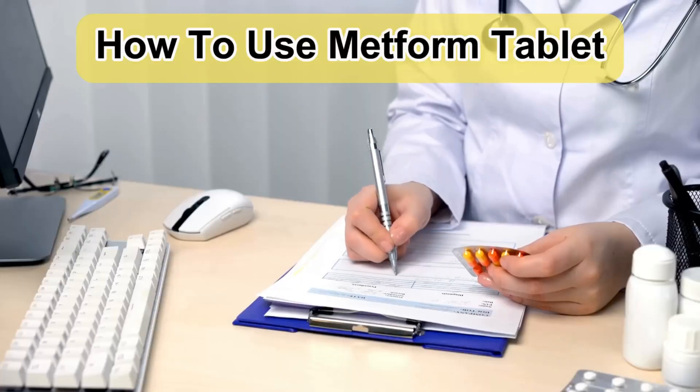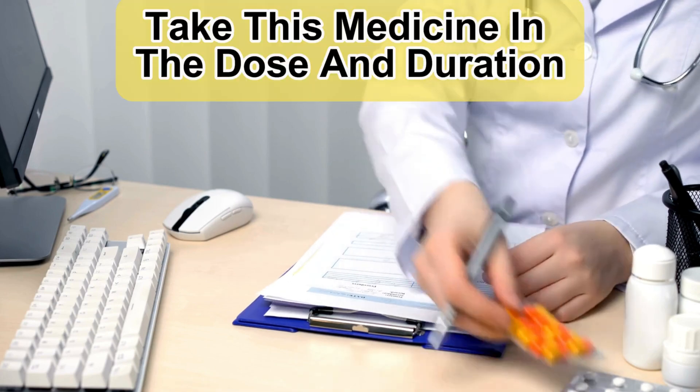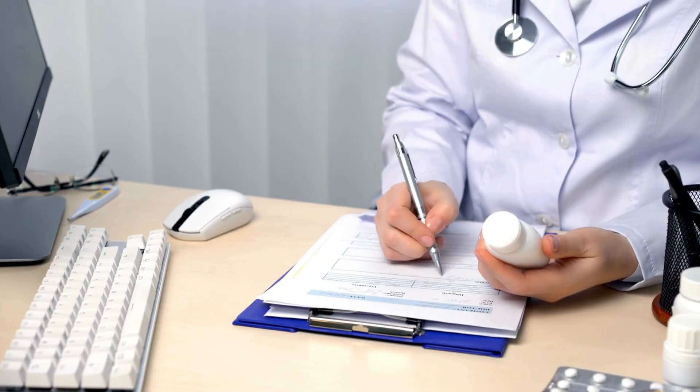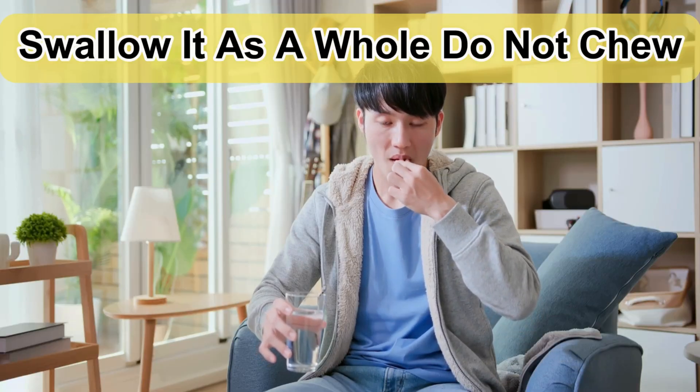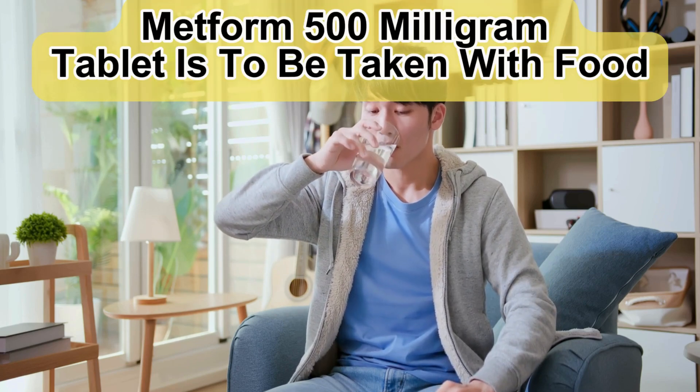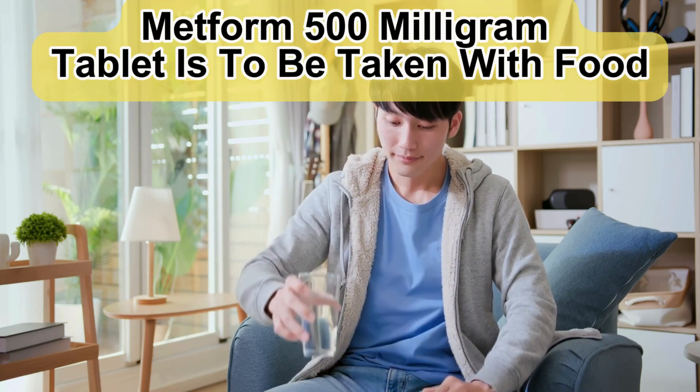How to use Metform Tablet. Take this medicine in the dose and duration as advised by your doctor. Swallow it as a whole — do not chew, crush, or break it. Metform 500mg Tablet is to be taken with food.